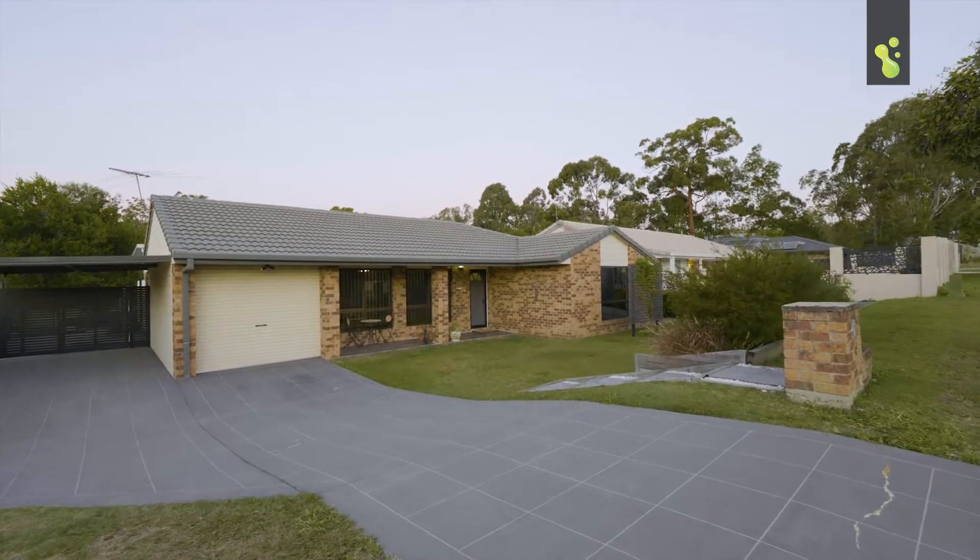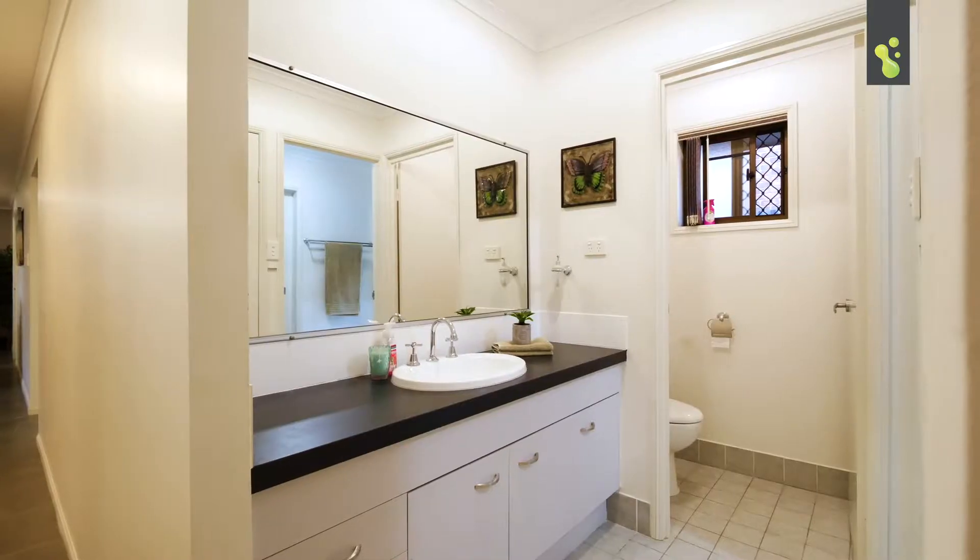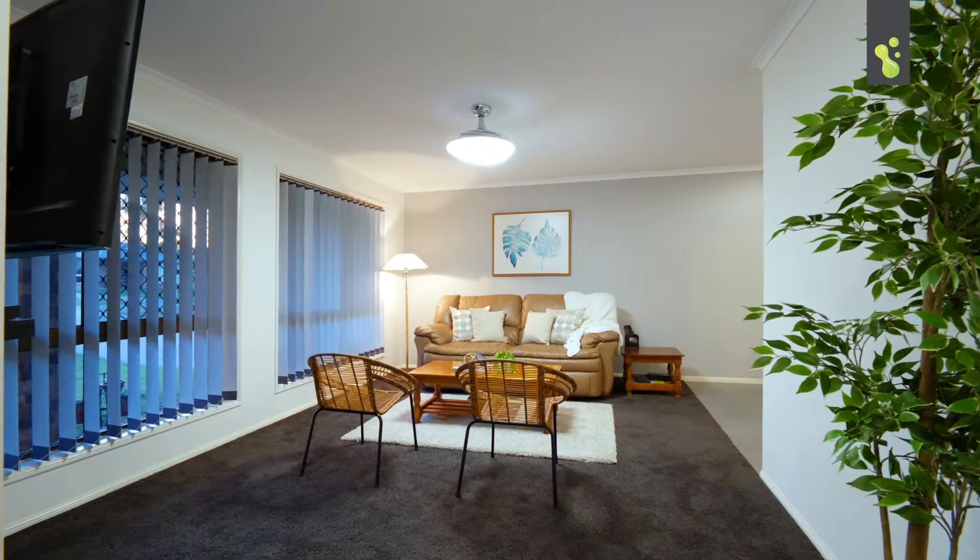So check this out buyers — a quality renovation. How good is this kitchen? How good are the bathrooms? All the living spaces on offer on this one.